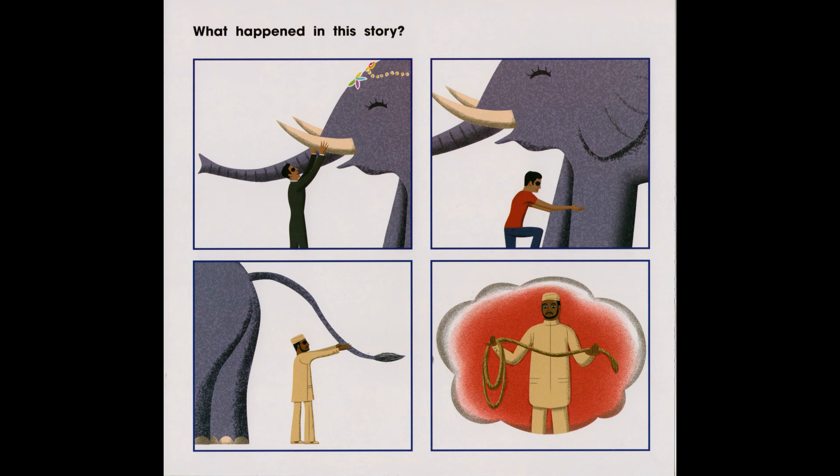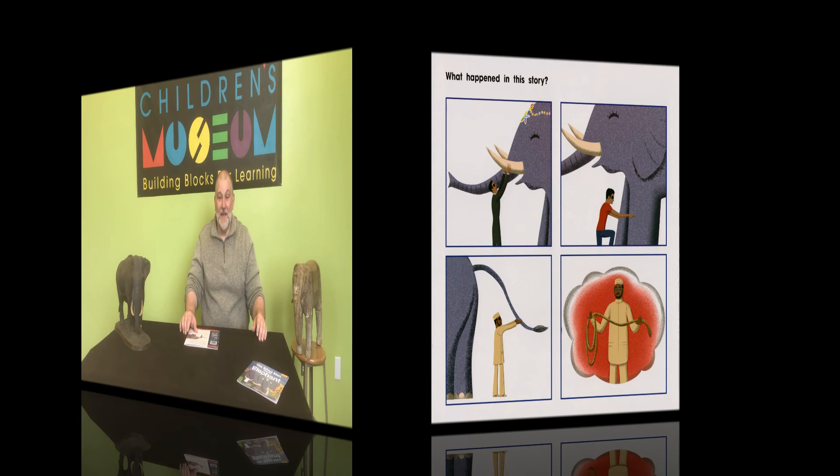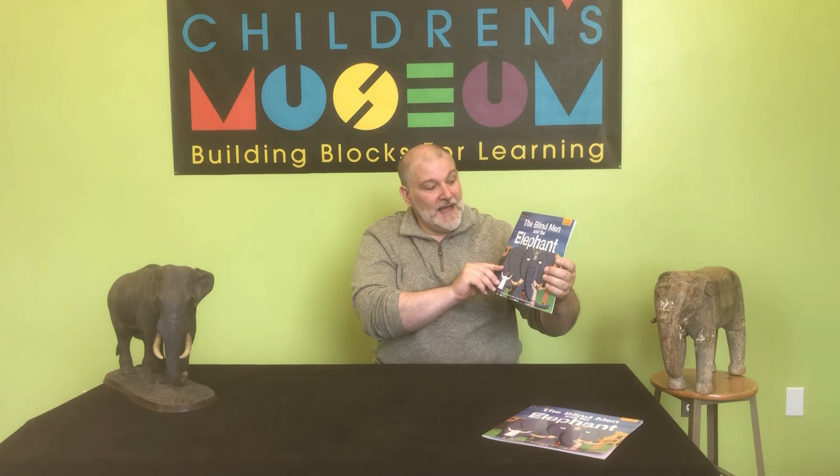What is the lesson in this story? Please share with your friends and family. I hope you enjoyed today's story — a fable from India entitled The Blind Men and the Elephant.